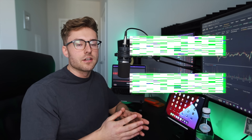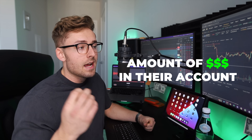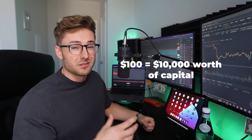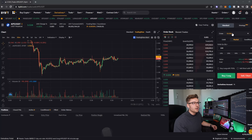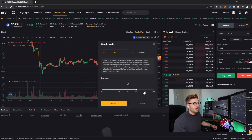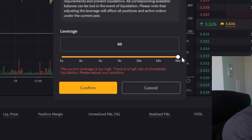The biggest barrier to entry for most people starting their trading journey is the amount of money they have in their account. I'm going to show you how you can take a $100 account and be able to use $10,000 worth of capital to safely take these trades. I'm partnered up with Bybit — probably the best cryptocurrency trading exchange out there. They offer up to 125x leverage on some pairs, and on certain pairs we only go up to about 50.